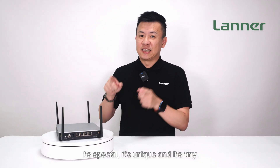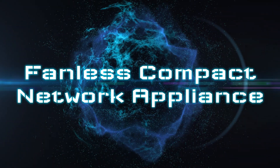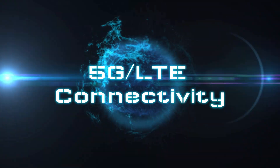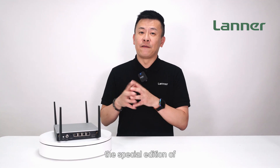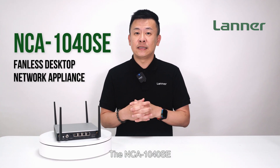It's special, it's unique, and it's tiny — the NCA 1040 SE. Hello everyone, welcome to Product Insight, I'm Mike. Today let's talk about the special edition of the latest, most compact desktop network appliance, the NCA 1040 SE.